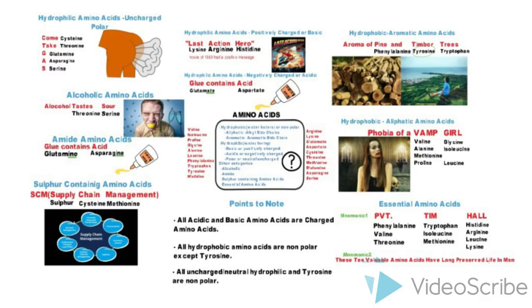These are all the mnemonics in one slide. Starting from the right-hand side from the middle and moving anti-clockwise: 'Phobia of VAMP Girl' for hydrophobic aliphatic; 'Aroma of Pine and Timber Trees' for aromatic; 'Last Action Hero' for positively charged or basic hydrophilic; 'Glue Contains Acid' for acidic hydrophilic with amino acids ending in '-ate'; 'Cum Take Gas' for neutral or polar hydrophilic; 'Alcohol Tastes Sour' for alcoholic; 'Glue Contains Acid' for amide ending in '-ine'; and 'SCM — Supply Chain Management' for sulfur-containing amino acids.